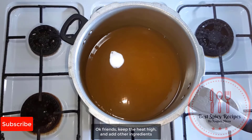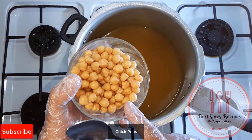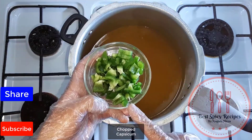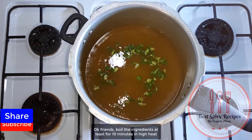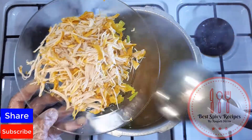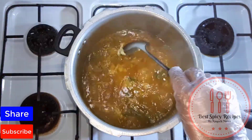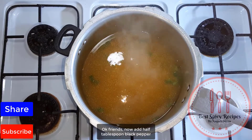Keep the heat high and add the other ingredients: corn, chickpeas, and chopped capsicum. Boil the ingredients for at least 10 minutes on high heat. After 10 minutes, add the chicken back, and add half a tablespoon of black pepper.